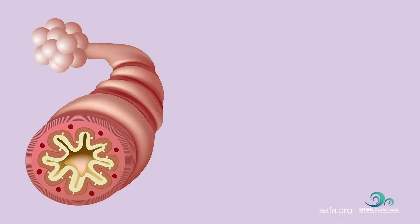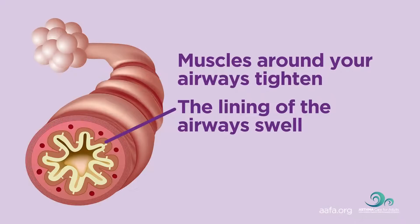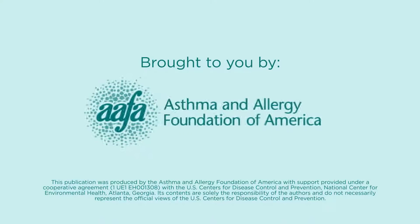It gets harder to breathe because the tiny muscles around your airways squeeze tightly and the airways have swelling inside. There is also more mucus being made inside the airways, which makes it even harder to breathe. These changes in the lungs can cause coughing and wheezing.